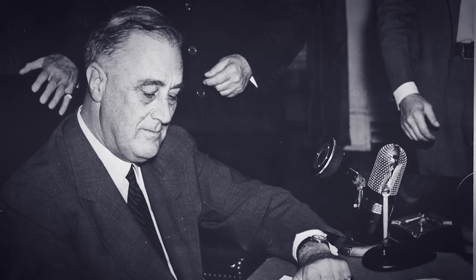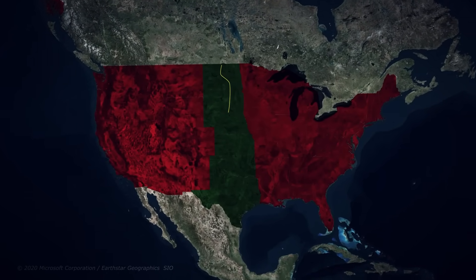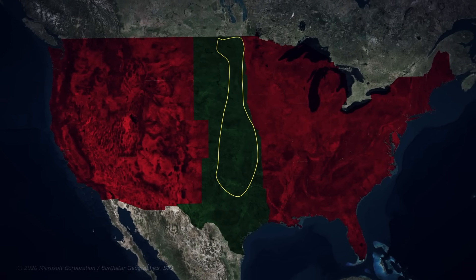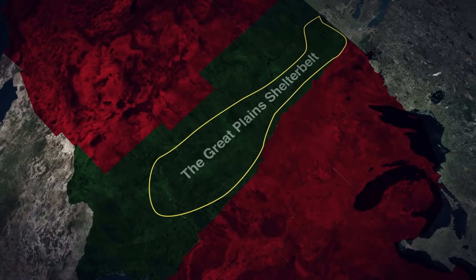When Franklin D. Roosevelt took office in 1933, he inherited not just an economic crisis, but an environmental one. His response was the New Deal, a sweeping set of programs designed to rebuild America. But as the dust storms worsened, more drastic measures were needed. That's when a revolutionary idea emerged: what if America built a giant wall to stop the winds? Not of concrete or steel, but of trees. The plan was called the Prairie States Forestry Project, later known as the Great Plains Shelter Belt.